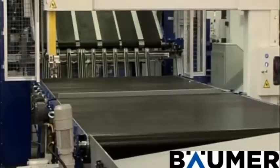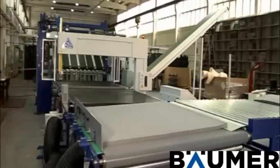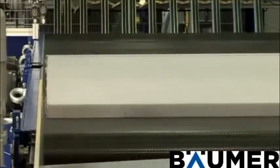When the sheets are correctly aligned, the alignment station pivots back into the initial position. The sheets are then passed on further to the BZMA vertical trimming machine.